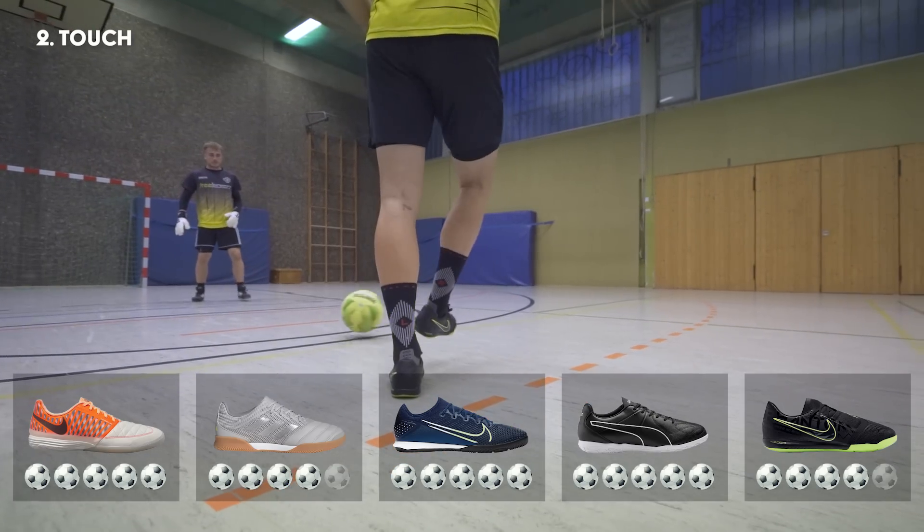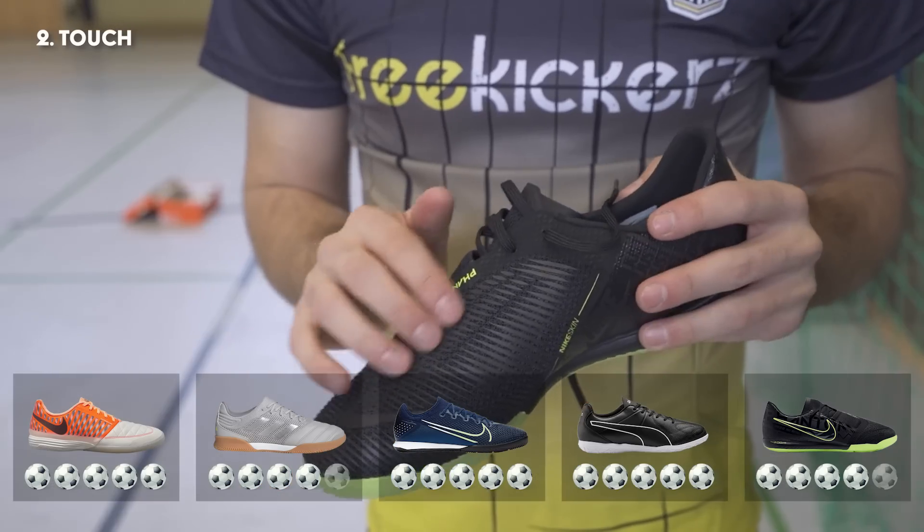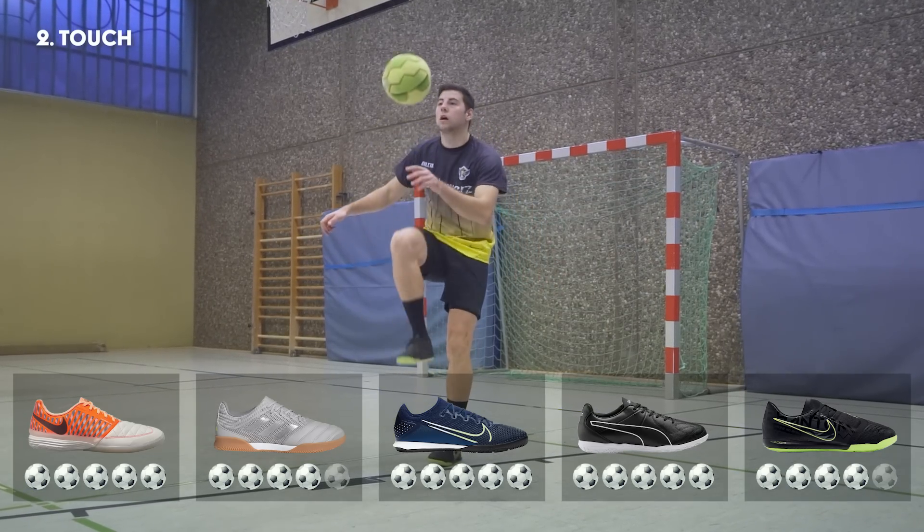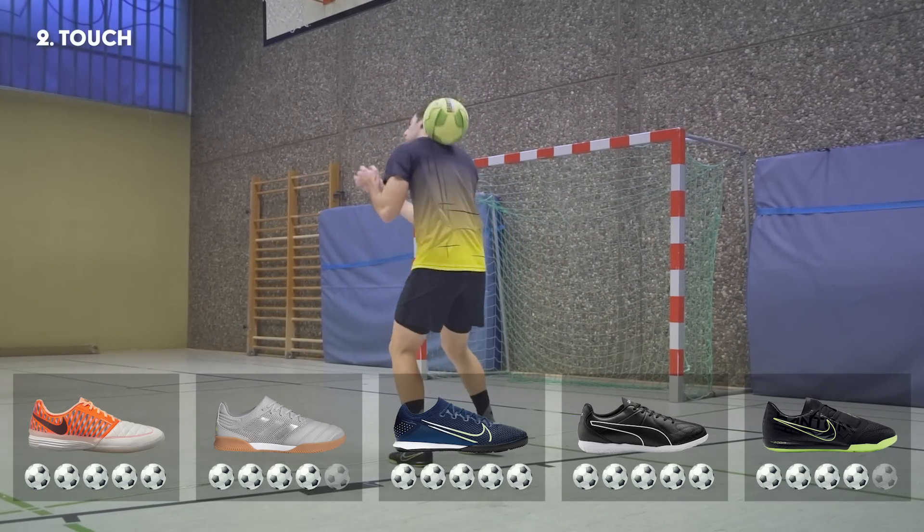Der Phantom Venom vermittelt aufgrund des etwas dickeren Materials ein gedämpfteres Ballgefühl, was immer noch gut ist. Im direkten Vergleich reicht es hier jedoch nur für einen Rang auf den hinteren Plätzen.